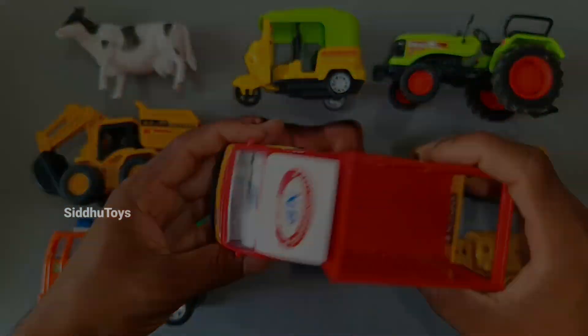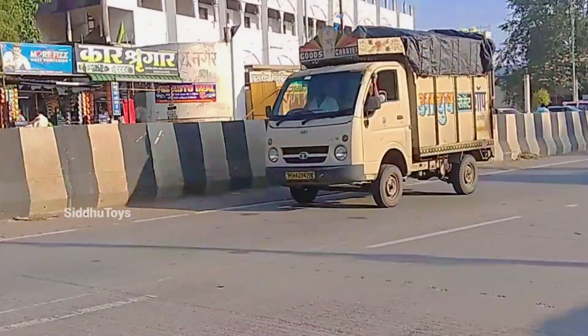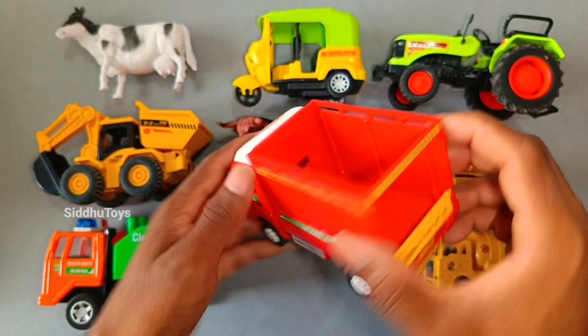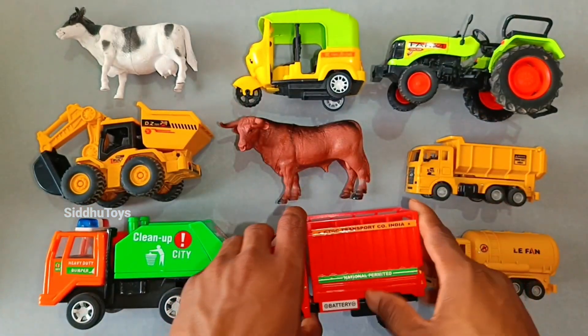This is our red color miniature. Wow, we can see our yellow color. Very nice.